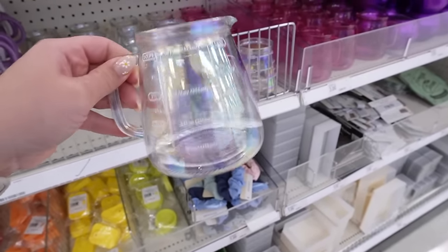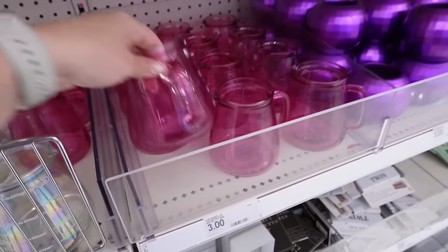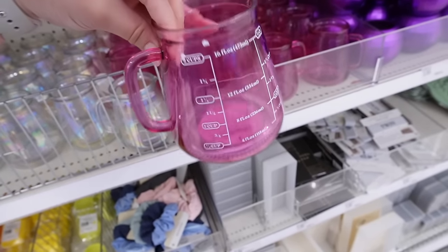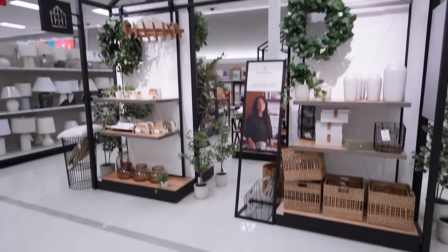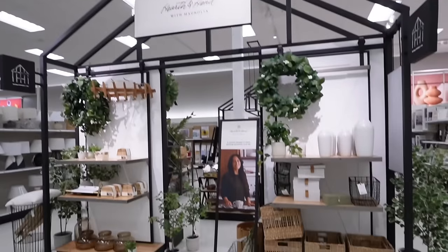They are just loving the iridescence in the Target Dollar Spot. They have the clear version and it also comes in pink — that would have been so cute for Valentine's Day, like a Valentine's Day coffee bar item. Super adorable, and those are $3. Hearth and Hand is fully stocked right now, so if there was anything you were looking for from the spring collection, now is definitely the time to check if they got it back in stock.